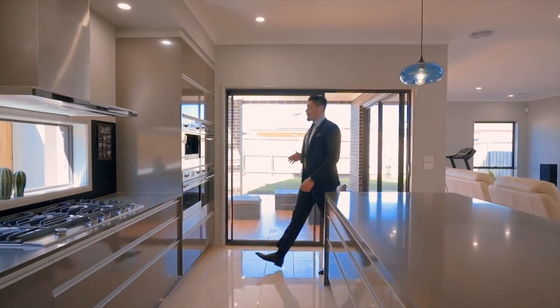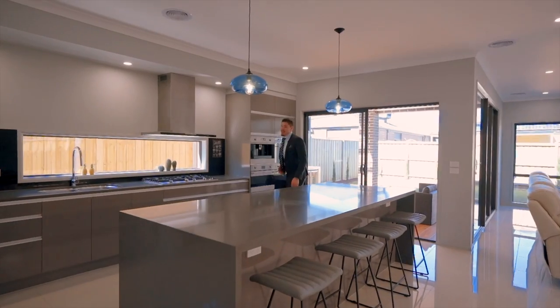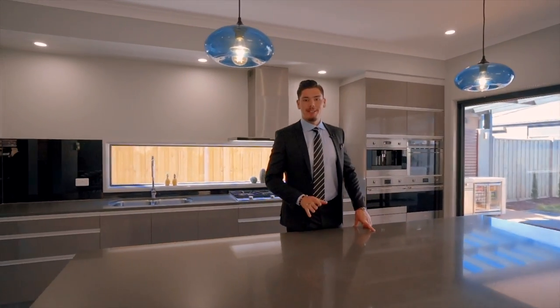I personally love this kitchen. You've got an inbuilt coffee machine, microwave, warmer, and oven. But have a look at this stone bench top — perfect for the family entertaining.